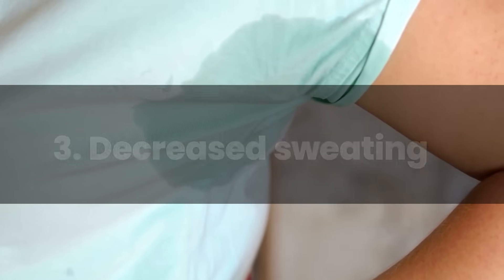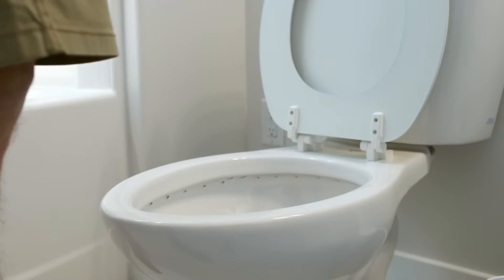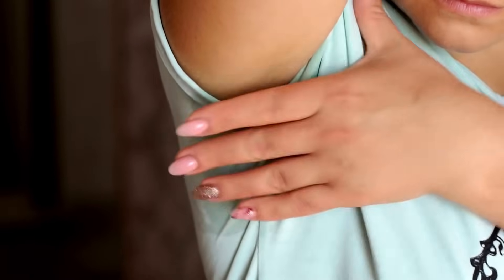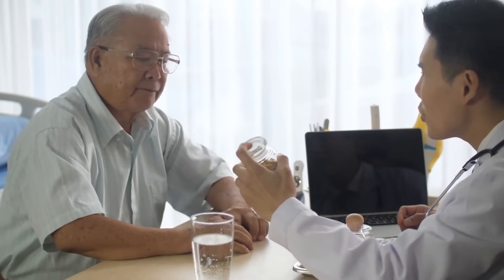Number 3: Decreased Sweating. Decreased sweating is an alarming sign of Diabetic Ketoacidosis. When the body experiences hyperglycemia, it attempts to excrete excess glucose through frequent urination, leading to dehydration. As the body loses more fluids, its ability to produce sweat diminishes, even in warm conditions. Reduced sweating is an indication of significant dehydration, one of the complications associated with DKA. It's essential to replenish lost fluids, monitor blood sugar and ketone levels, and consult a medical professional if decreased sweating or other DKA symptoms are observed. Early intervention can prevent more severe consequences of DKA.